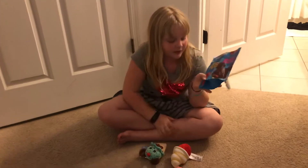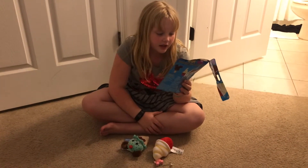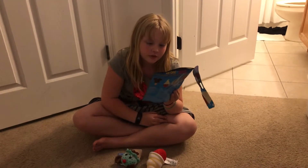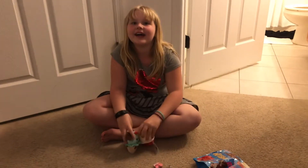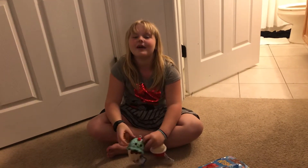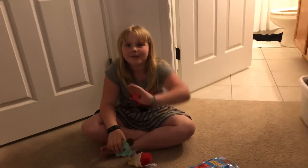It says 'squeeze me' and it says 'park food series.' I like the packaging, it's really cute. Thanks for watching, please subscribe and hit the bell below for notifications. Bye!